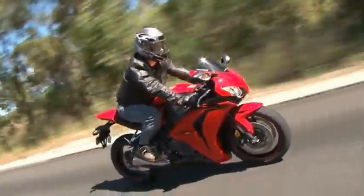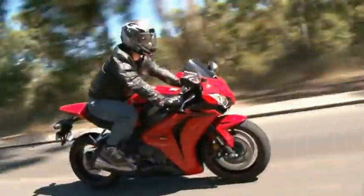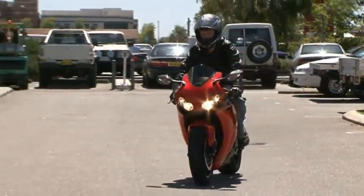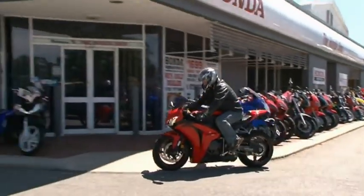The Fireblade has won multiple awards and racing podiums since its debut, and currently holds the title of Australia's number one selling sports bike. And after riding it, I'm sure it's a title that Honda will keep for some time.